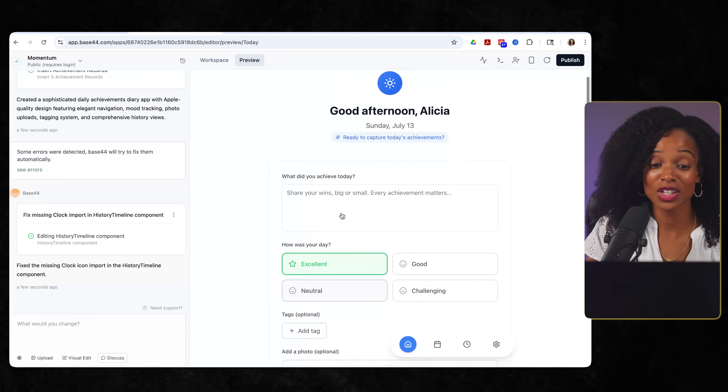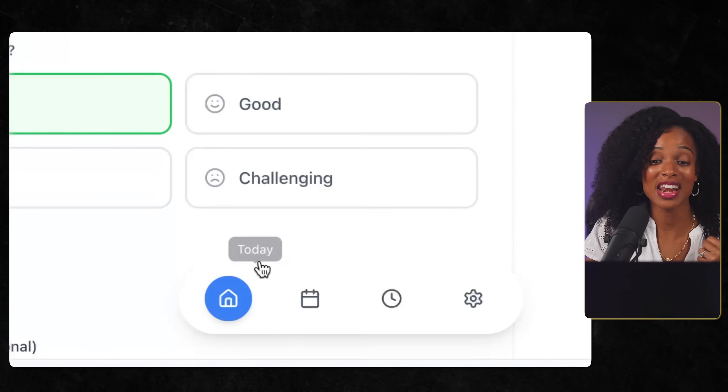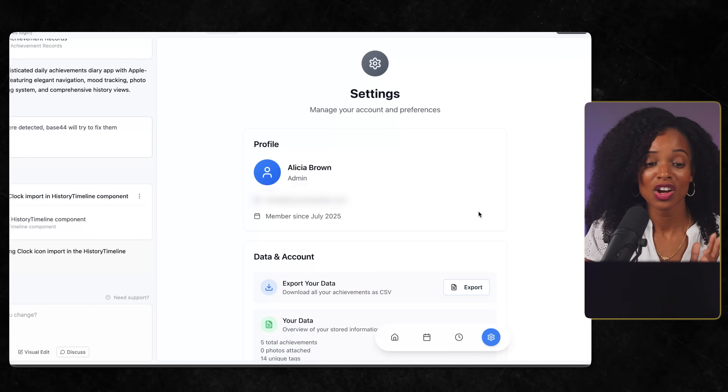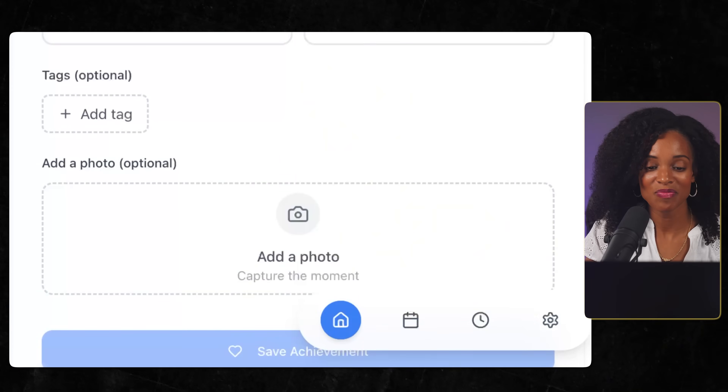This isn't some basic form with a submit button. I've got multiple pages, navigation, a calendar view, a settings page, photo upload functionality. In two minutes, Base44 built something that would take a traditional developer days to set up. Now this was a good start, but what you just saw was just the beginning. What happened next completely changed how I think about building apps.